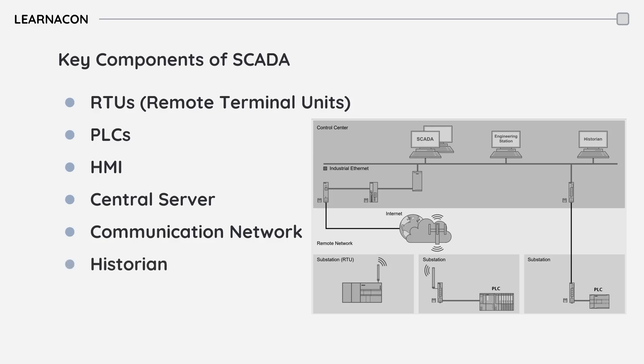The Historian is a specialized database designed for storing large volumes of timestamped data. This historical data is crucial for analyzing trends, identifying patterns, generating reports, and optimizing future operations.